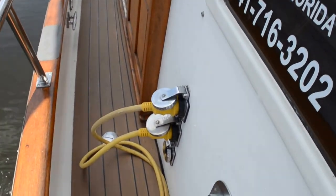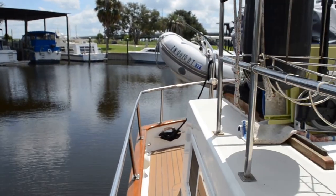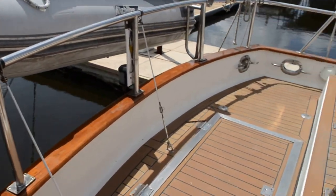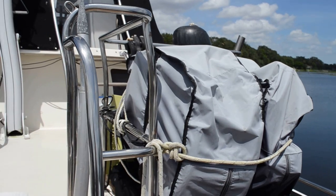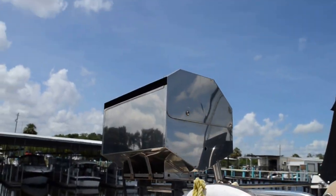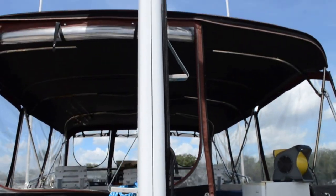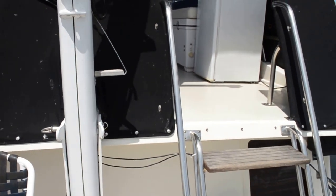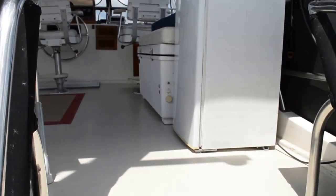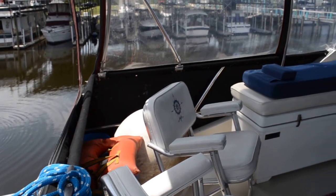Here's your electrical inlet right here, and the lazarette hatch. There's also a magnum barbecue grill. It's got an aluminum mast. The bridge clearance on this vessel is 22 feet, it has a draft of 4 feet, a beam of about 14 feet, and the overall length of the vessel is 44 feet.